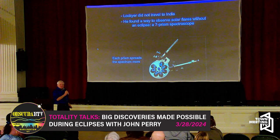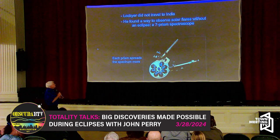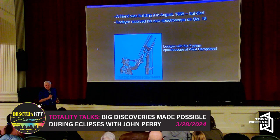The friend died late in the summer, mid-construction of the spectroscope. Somebody else had to finish it, get it done, and deliver it to Lockyer in West Hampstead. They did — they delivered it on October 18th of 1868.